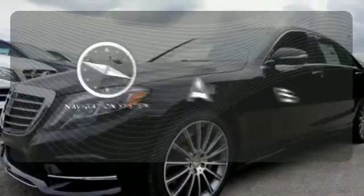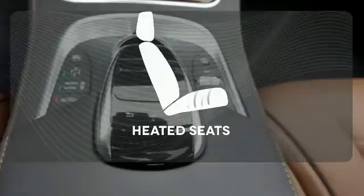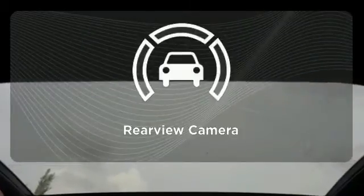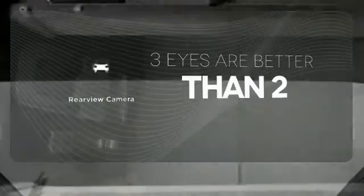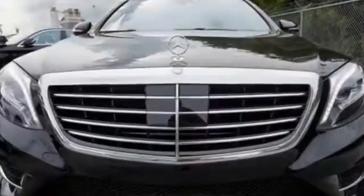Feel confident getting from point A to point B with the navigation system. Ward off the chills with the heated seats. The backup camera gives you a clear picture of what's behind you. This S-Class doesn't tease — it over-delivers with the best of everything.